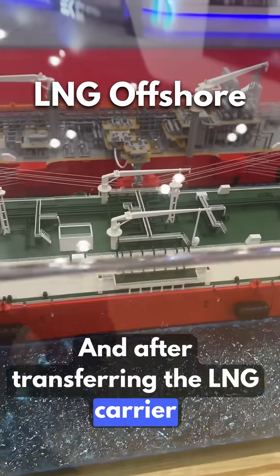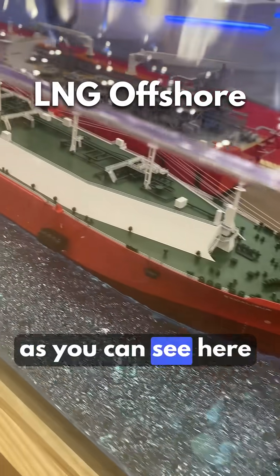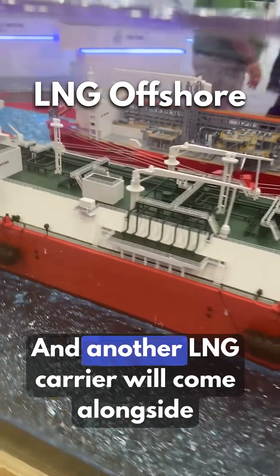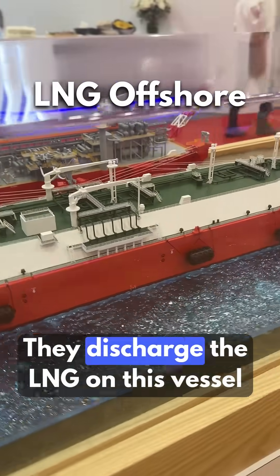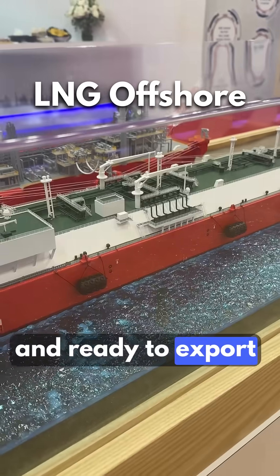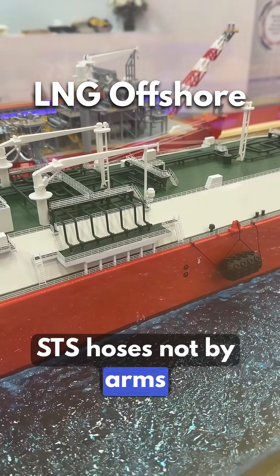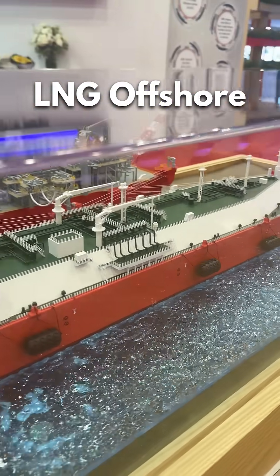After transferring to the LNG carrier, you can see here the fenders ready for the ship-to-ship (STS) operation. Another LNG carrier will come alongside; they discharge the LNG on this vessel ready for export. The transfer is done by STS hoses, not by arms as with normal FLNGs.